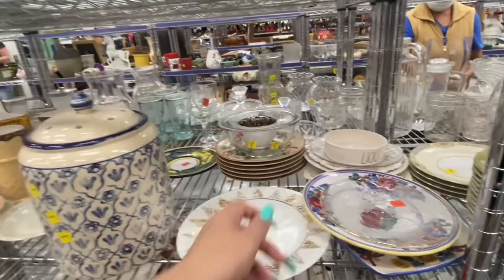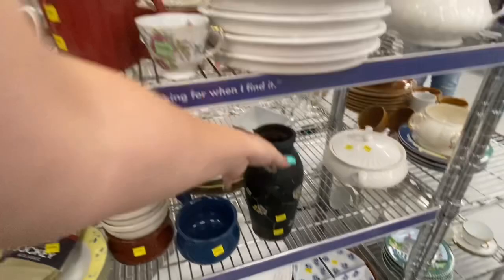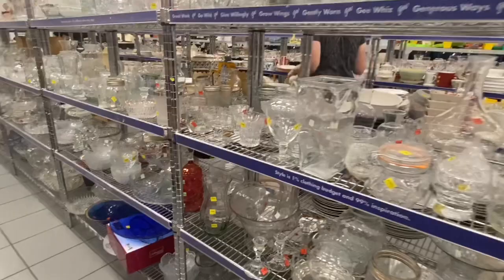That was a really cute Rae Dunn cat water dish, but it had a big chip so I left it. Her daughter left her there to go bring that big planter to the front, and she was like, 'Oh, just leave me here, I'll be fine, I'll look at the dishes.' I was laughing — thank god I had a mask on — because I didn't want to laugh at her, but it was funny.